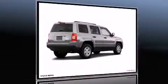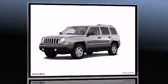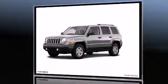The 2011 Jeep Patriot. Top features include front fog lights, cruise control, rear wipers, and a split folding rear seat.